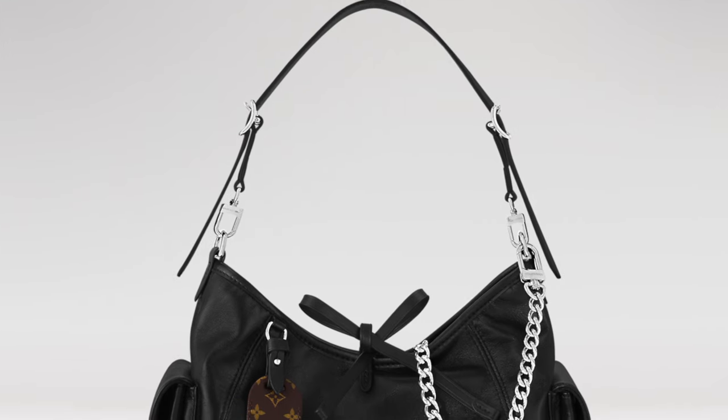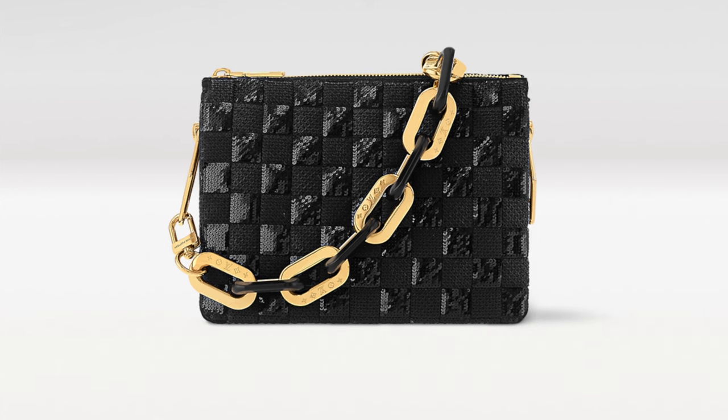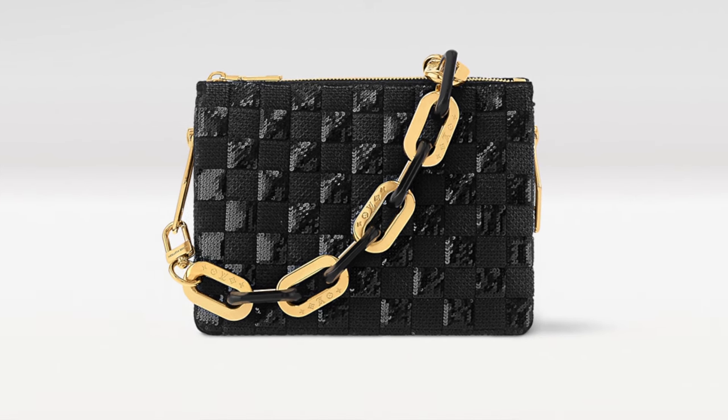Another variation is the Carryall Cargo PM — a little bit smaller at around $3,500 dollars, so about $300 less. It's like cargo pants: it comes with an edgy chain and pockets on the side. It looks very cute too. I love both the PM and MM, cargo and non-cargo versions.